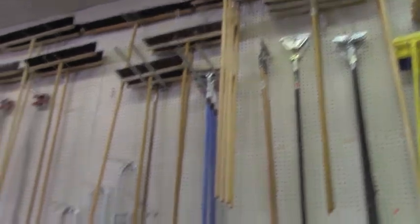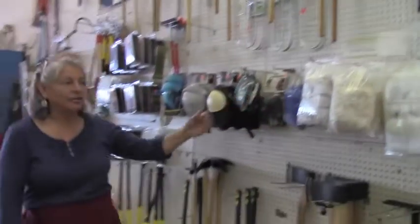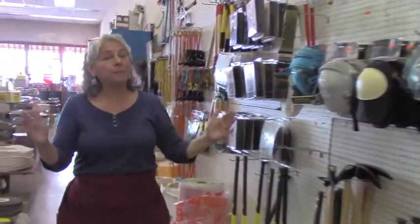Wow! If you need a space to clean, we've got the answer for you. We have household brooms all the way up to industrial size. We can take care of any need that you have. We have little mops to great big mops.